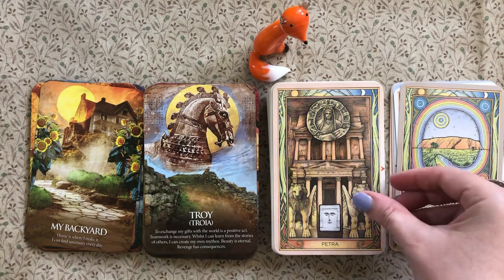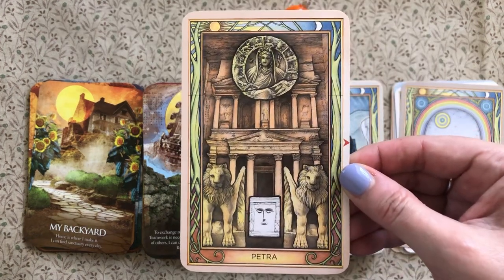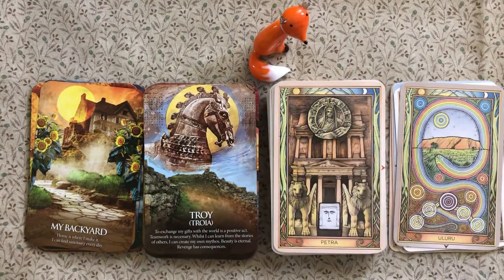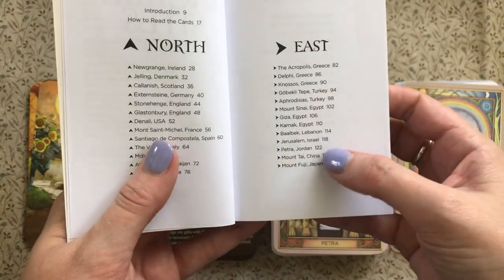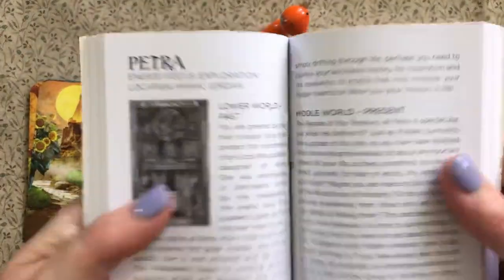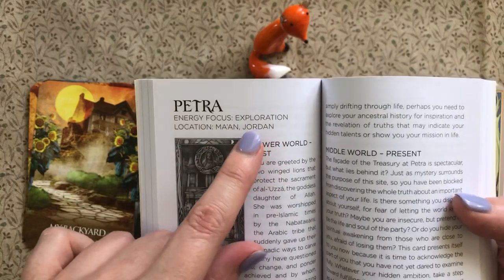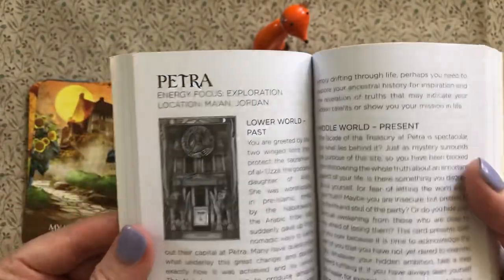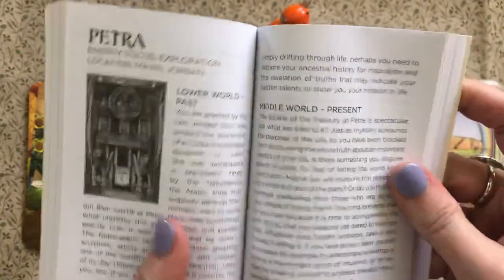For the Sacred Sights sample I've chosen Petra — I love that card, look at the colors. In the book it's organized under East, Jordan, page 122. The energy focus for Petra is 'exploration' — which perfectly fits the Indiana Jones associations many people have with that site.